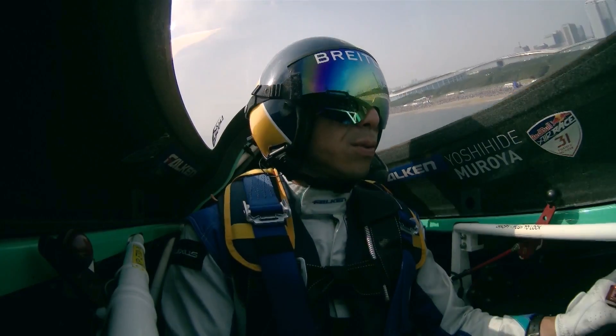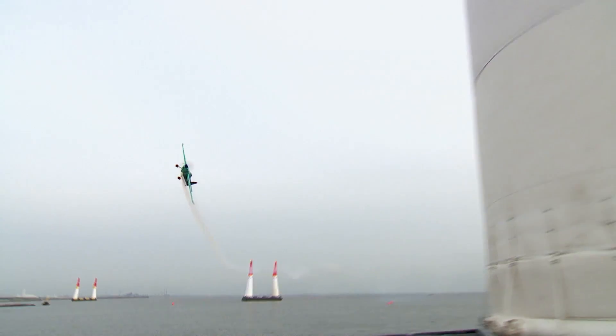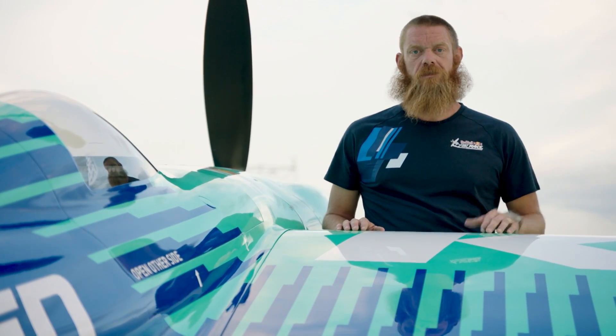So now you might be wondering, why is the world champion of the air race trying to make his aircraft even faster? As we're a motorsport, it's all about having the fastest race vehicle, so if you're standing still with your development, you're moving backwards.